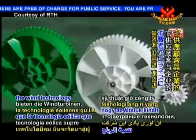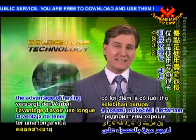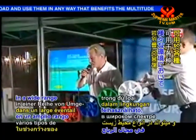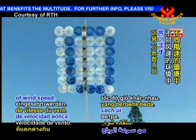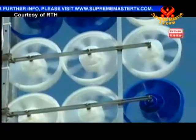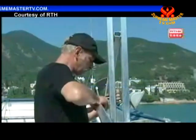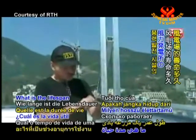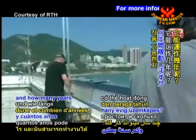HIKO Energy says the wind technology that supplies consumers and businesses has the advantage of having a long operating life and is able to be used in a wide range of environments receiving different levels of wind speed. What is the lifespan of a wind farm? How long can it last and how many years can it work?